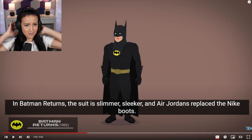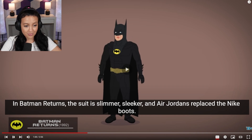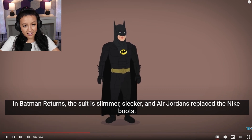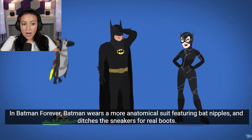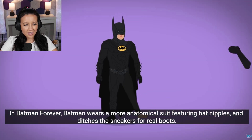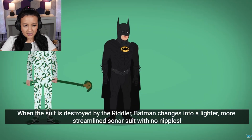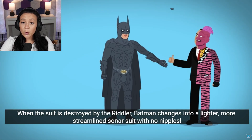So that's where the bat-turn came from — that suit made it so he couldn't move his neck. Sleeker Air Jordans replace the Nike boots. He still wears makeup, except when he reveals his face to Catwoman. Did he only reveal it to Catwoman? And Batman wears a more anatomical suit and ditches the sneakers for real boots. When this suit is destroyed by the river, Batman changes into a lighter, more streamlined sonar suit.